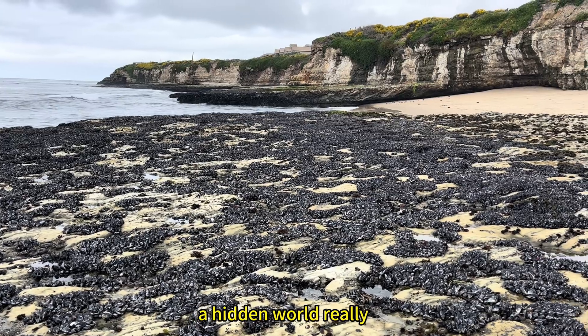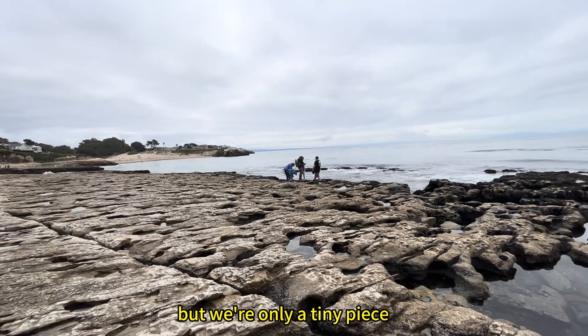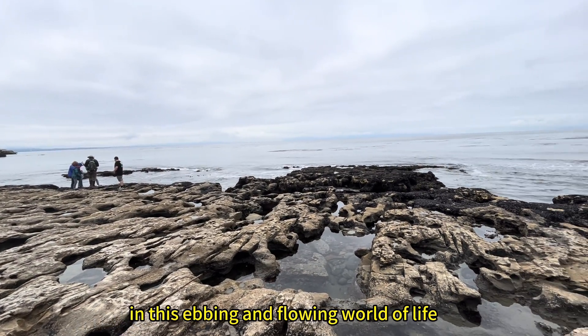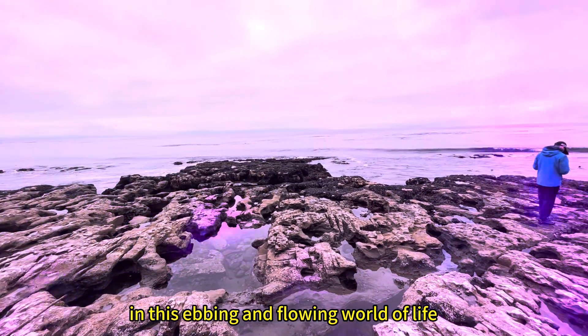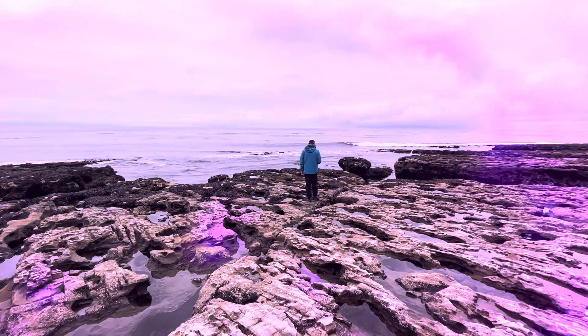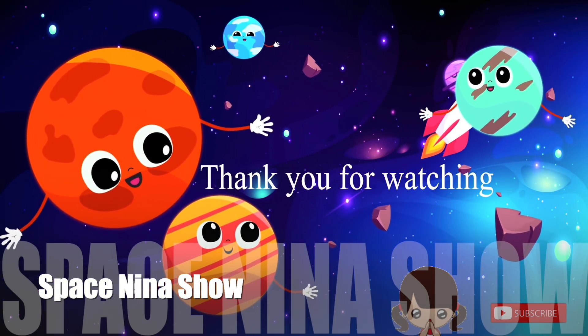A hidden world, really. And so do we humans — we live here. But we're only a tiny piece in this ebbing and flowing world of life. A hidden world in the sky.